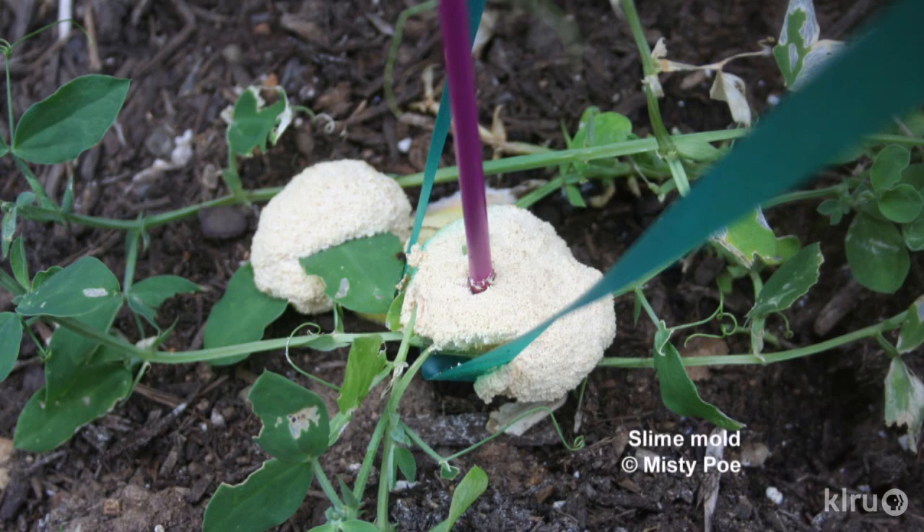Slime molds are unique creatures that don't fit into any categories that we're familiar with. Although they have fungus-like characteristics, they aren't fungi. They exist in nature as a blob that's often bright yellow and even sometimes red. Their preferred food source? Bacteria. They occur when there is high relative humidity and relatively warm temperatures, exactly the conditions that we had this spring.